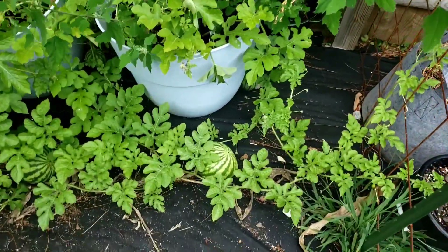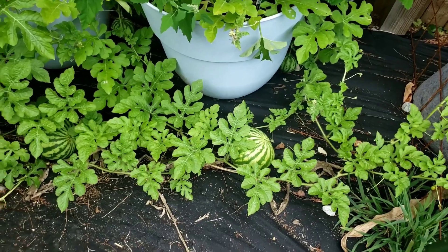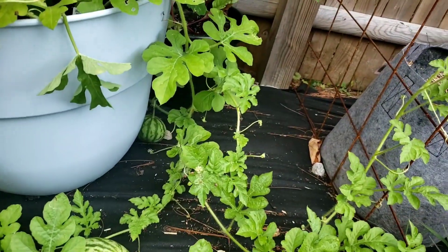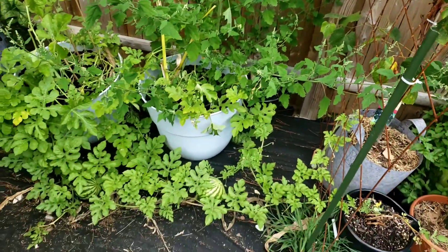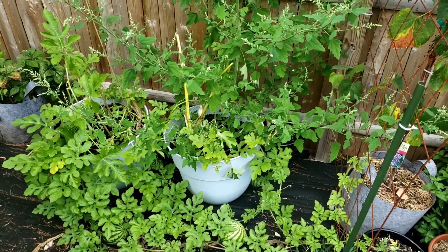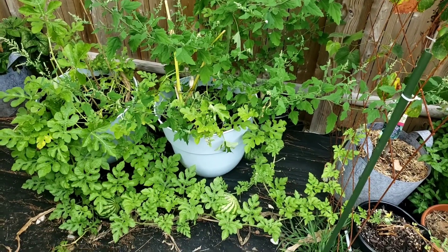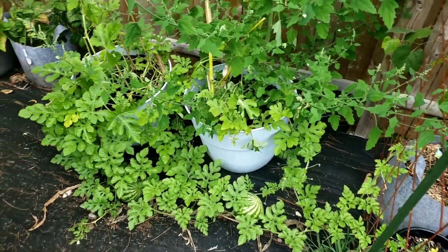You can also see the pineapples are coming in pretty good right here. You can see the watermelons I got coming in — there's one there, there's one there, and there's one all the way in the back. This is where I originally had the corn growing, so I just did a couple seeds in there from a watermelon to get the watermelons going.